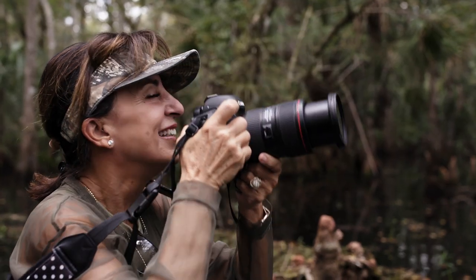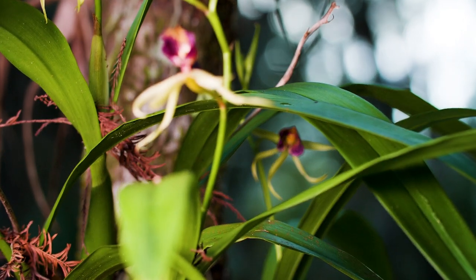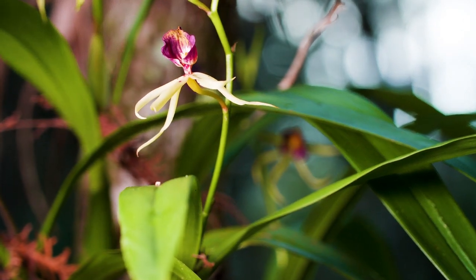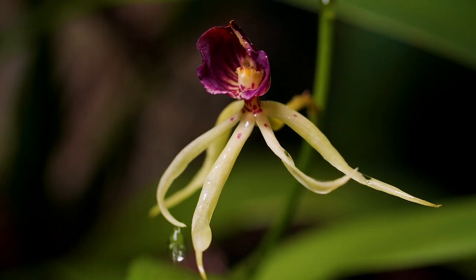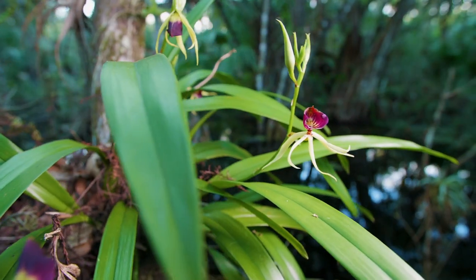This is an orchid that is actually the national orchid of Belize. In Belize, the color of the orchid is much darker, so they call it the black orchid. Here it's much lighter — it's purple, light green, yellow. It's just absolutely magnificent.